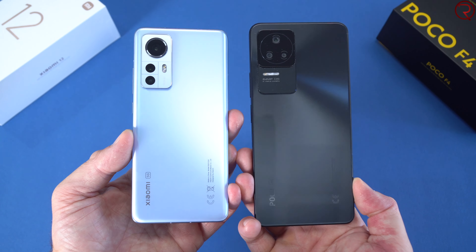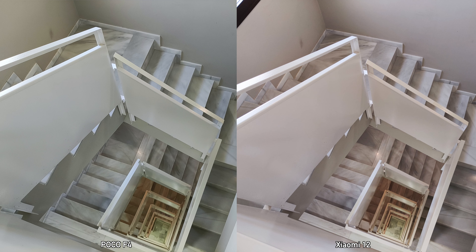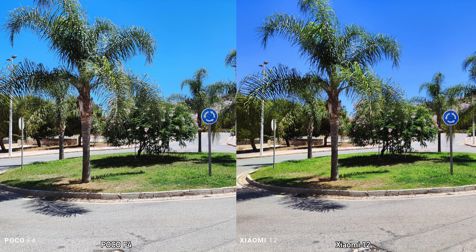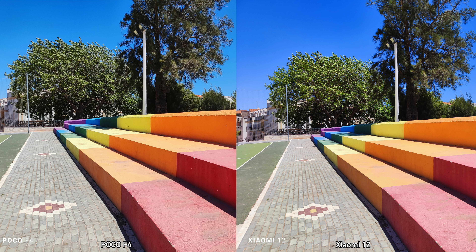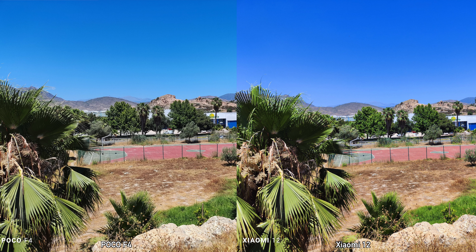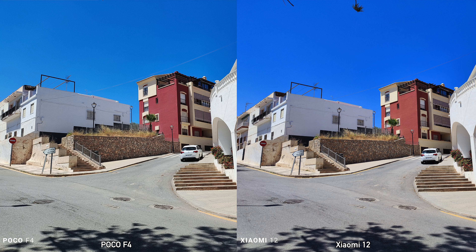Moving on to the rear cameras: the Xiaomi 12 has a 50-megapixel main camera and the Poco F4 has a 64-megapixel main camera. Both also have ultrawide and macro cameras. The main difference I noticed is that the Xiaomi 12 has a somewhat wider field of view. Other than that, for certain pictures the Poco F4 does better and for others the Xiaomi 12 does better — in daytime with plenty of light there isn't a huge difference.